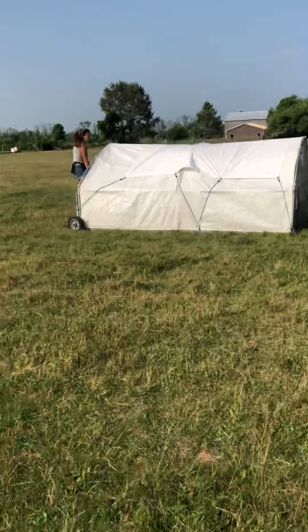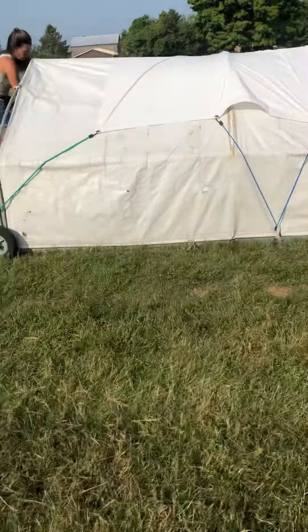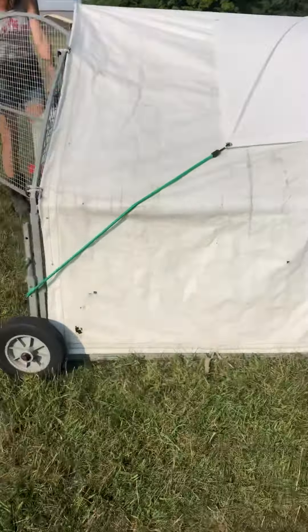And this is the turkey hut, just out here in the field. We use their manure to fertilize the field, and they get a nice green patch of grass.